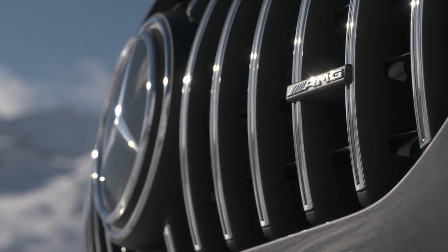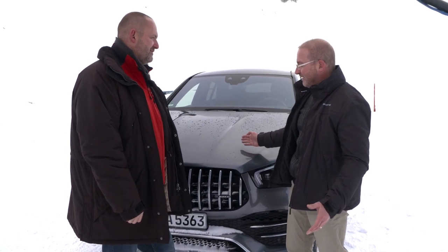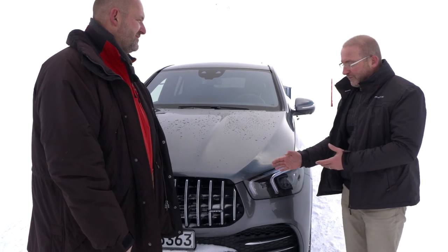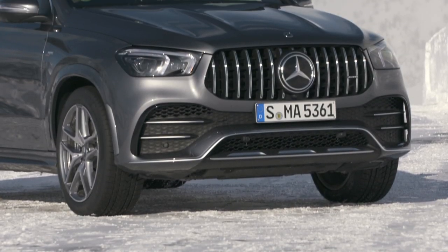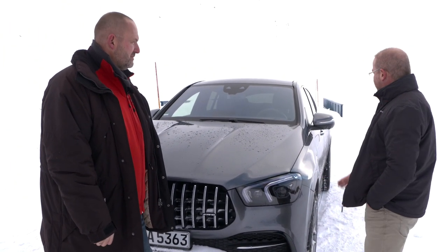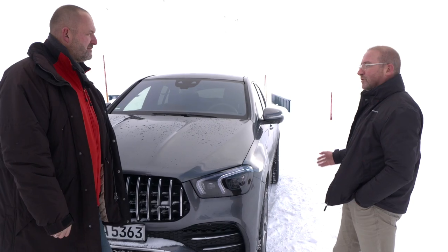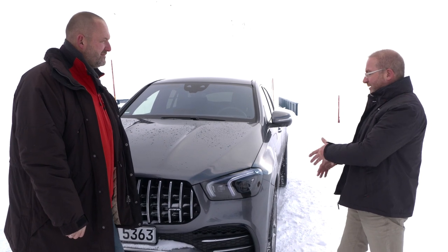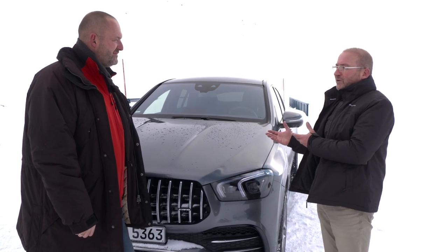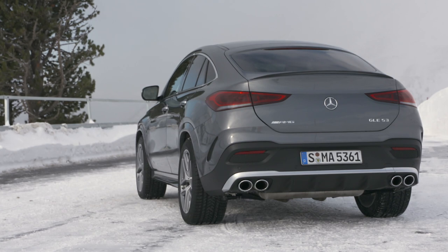The most obvious is for sure the AMG grille, which is now on all AMG models and gets the car immediately into the AMG family. We have the AMG bumpers that additionally have flicks here that funnel the air alongside the car. We have the AMG wheel arch claddings and the side sills, giving the car a very individual look. And on the rear, you have the rear bumper with two double round exhaust pipes.